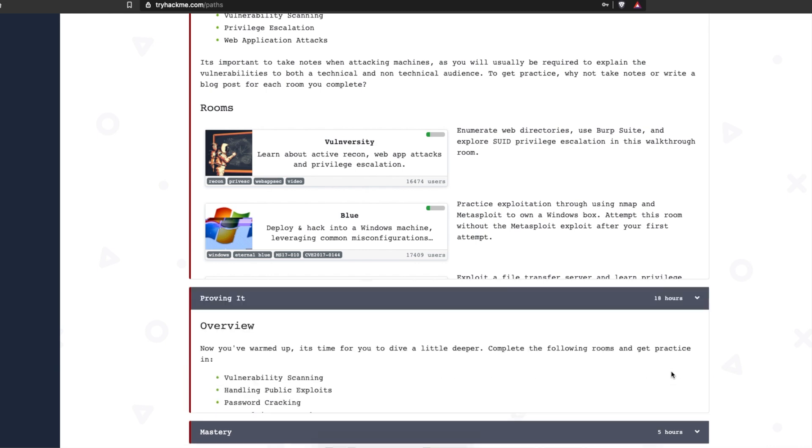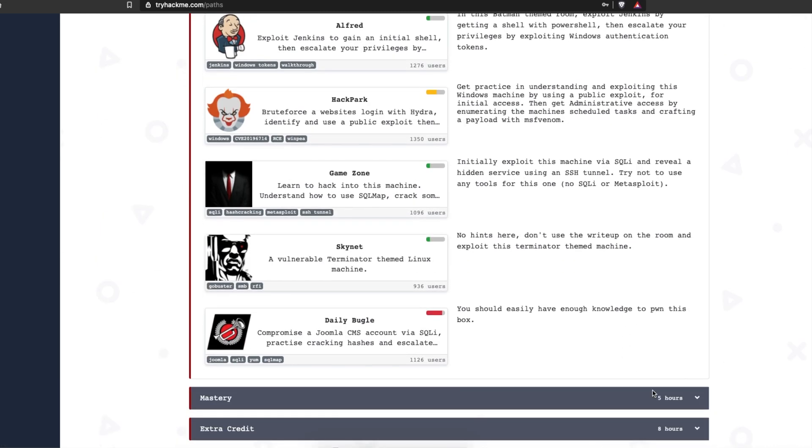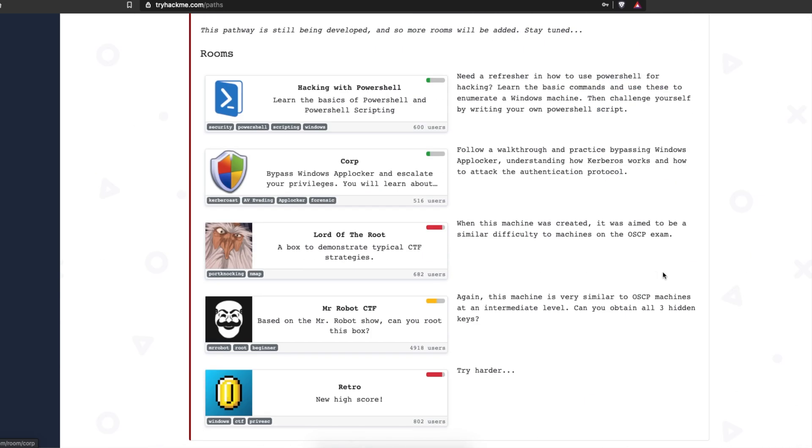The TryHackMe rooms in the pathway are: Vulniversity, Blue, Kenobi, Steel Mountain, Alfred, Hack Park, Game Zone, Skynet, Daily Bugle, Brainstorm, Brain Pan number one, Hacking with PowerShell, Corp, Lord of the Root, Mr. Robot CTF, and Retro.